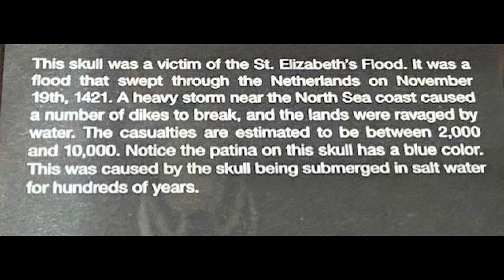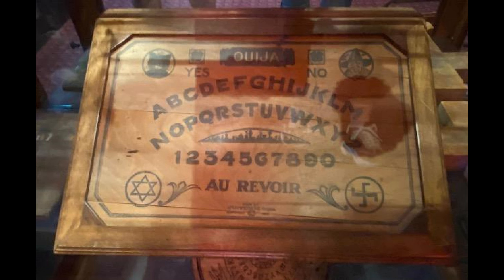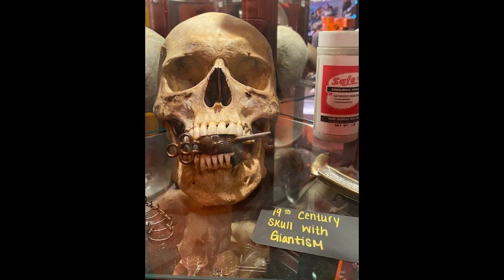Now this placard — you can see it has a blue color. It says it was because it was submerged in salt water for hundreds of years. You'll see it coming up here, and you'll be able to compare — that's why I saved it towards the end. It's through glass, but if you look at the top, you can see the blue. And in the eye sockets you can kind of see the blue too. This Ouija board has no story with it. Au revoir — so it must be a French one.